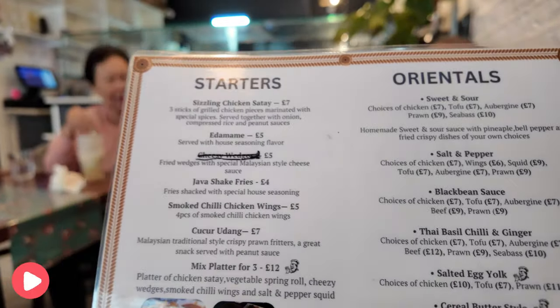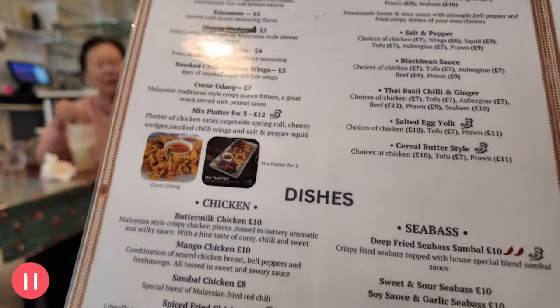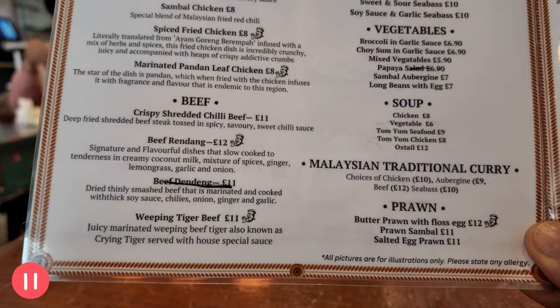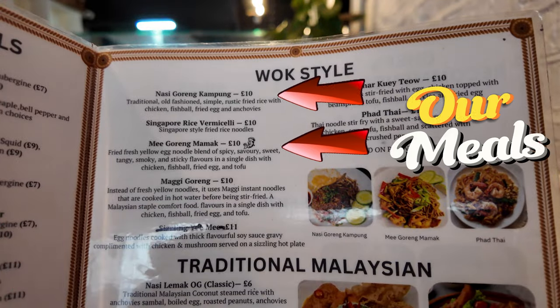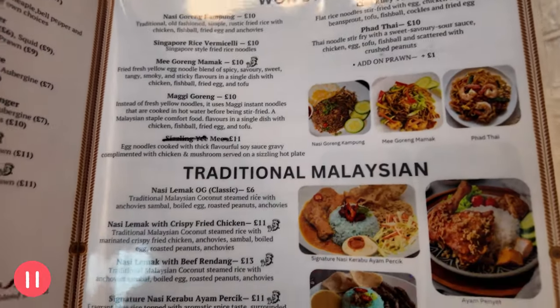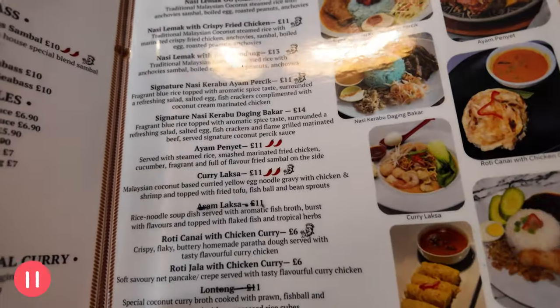Right guys, this is the menu. As you can see here, have a look at this and see what takes your fancy. If you like anything, pause the video and you can have a look at the menu and what's actually served here at Java Fusion.